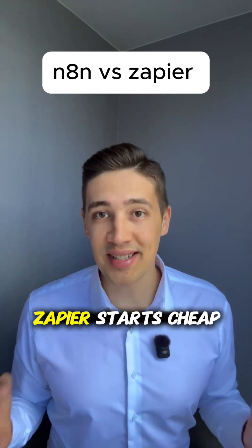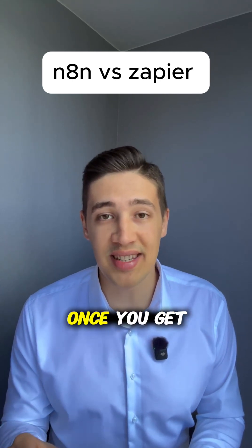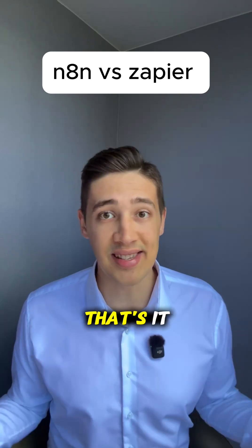Let's talk pricing. Zapier starts cheap but gets insanely expensive as you scale — we're talking hundreds per month once you get serious. N8n, you can literally run it for free on your own server or pay one flat hosting fee. That's it.